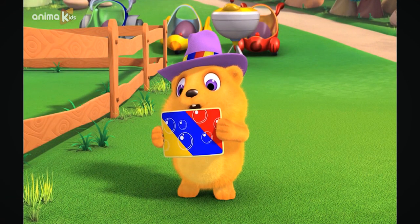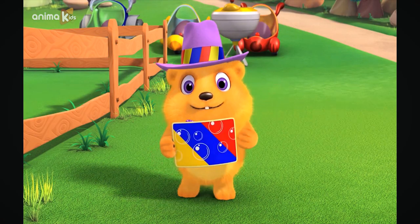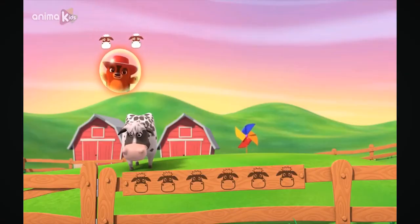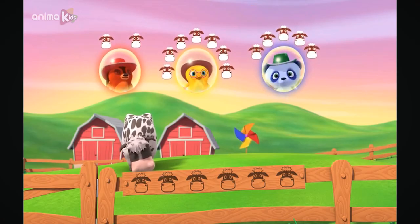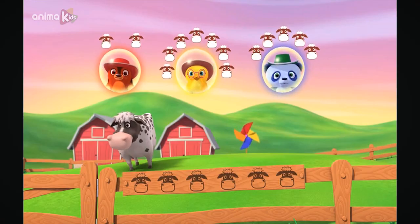In a six-cow corral, there is only one cow. How many more cows do we need to find to make six? Two more cows make six? Seven more cows make six? Five more cows make six? This is tricky.